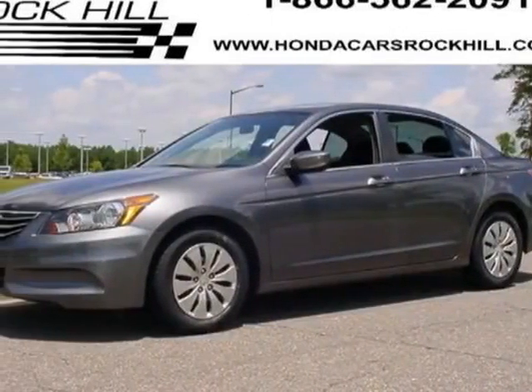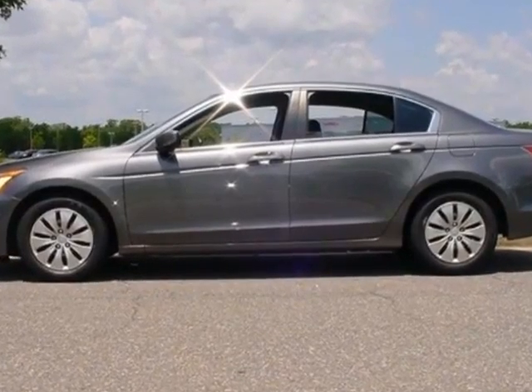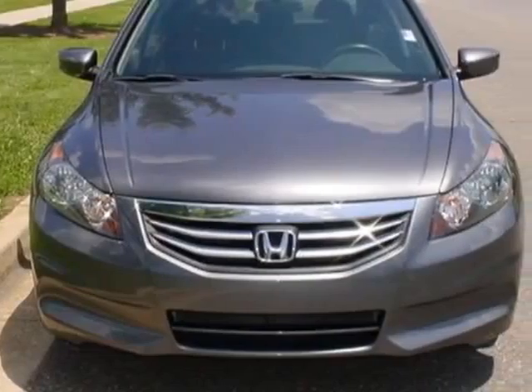Check out this certified pre-owned 2011 Honda Accord. Carfax has certified this Accord as having one owner. This Accord has just under 45,000 miles.